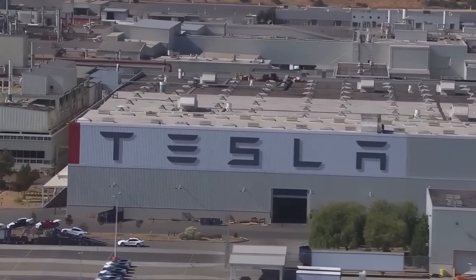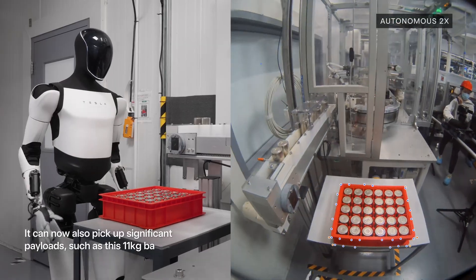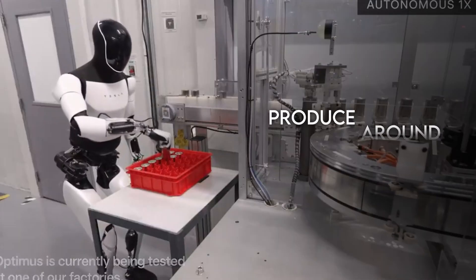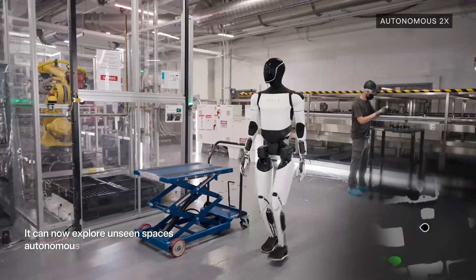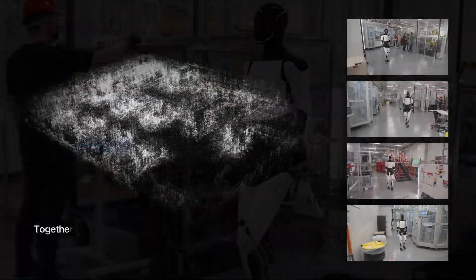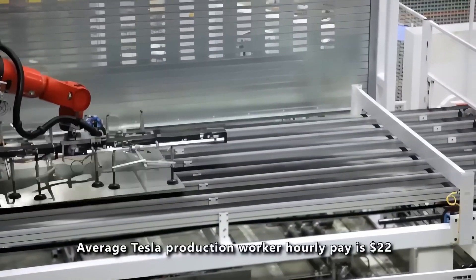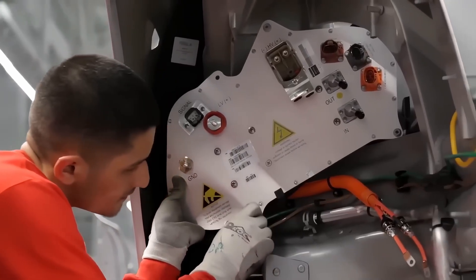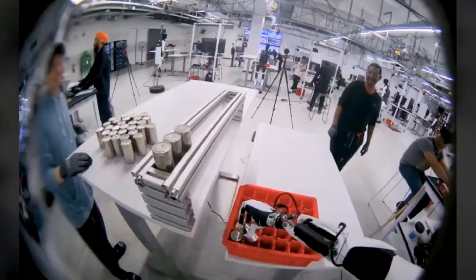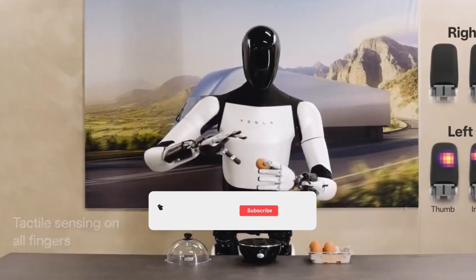Tesla, meanwhile, has a bigger vision. Elon Musk wants thousands of Optimus units working inside Tesla factories by the end of 2025. The plan is to produce around 5,000 robots this year for internal testing, then ramp up to tens of thousands once the production line matures. If even part of that timeline holds, Tesla could drive costs down quickly, just like it did with electric cars. But humanoids aren't cars — you can't scale dexterity or safety overnight. Optimus is evolving fast, but it's still a lab project: stable, impressive, yet far from production floors.